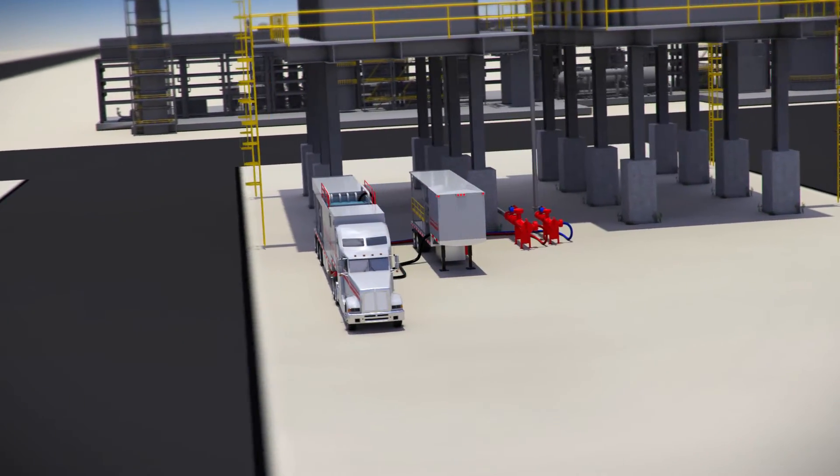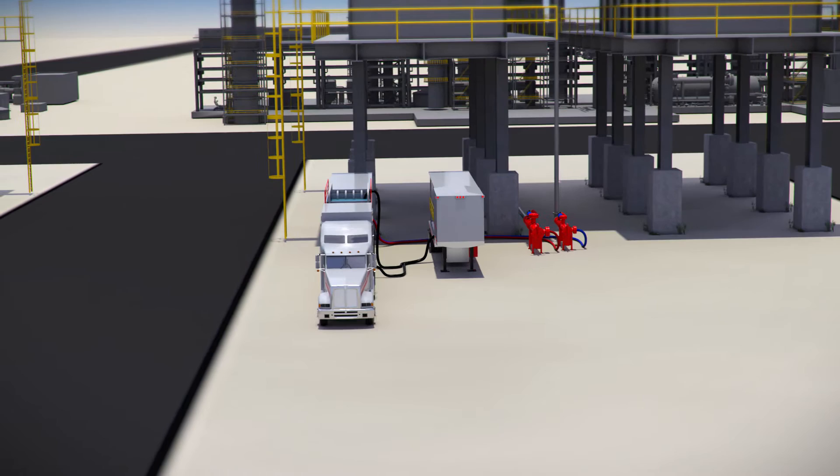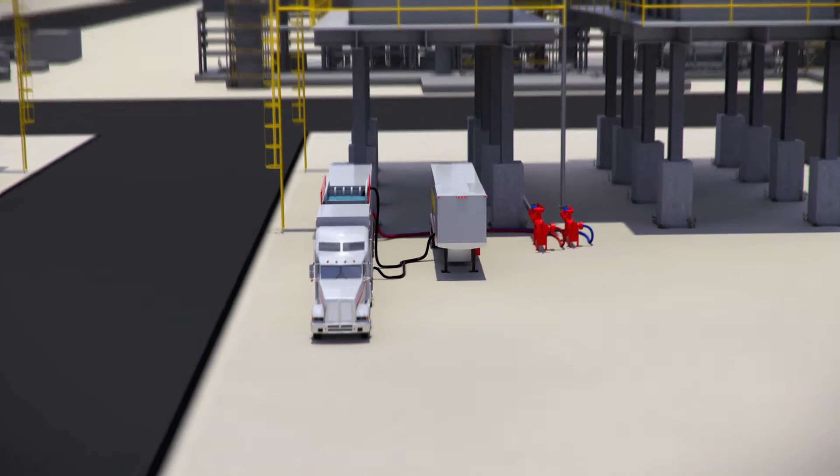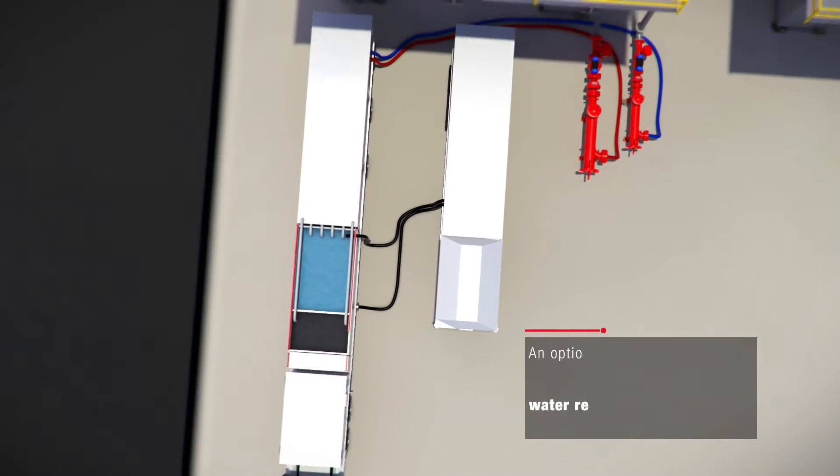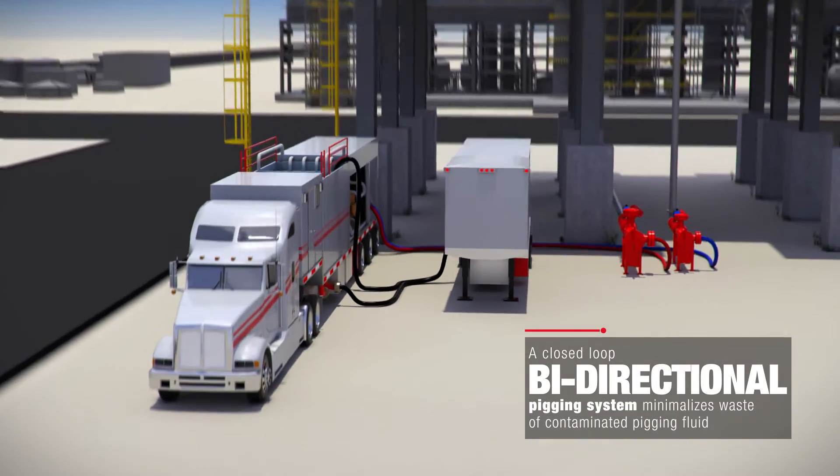DDT has the capability of pigging a four-pass heater with a single pigging unit. An optional filter-press water recycle system can also be incorporated to minimize wastewater up to 90%. DDT provides a closed-loop, bi-directional pigging system to minimize waste of contaminated pigging fluid.